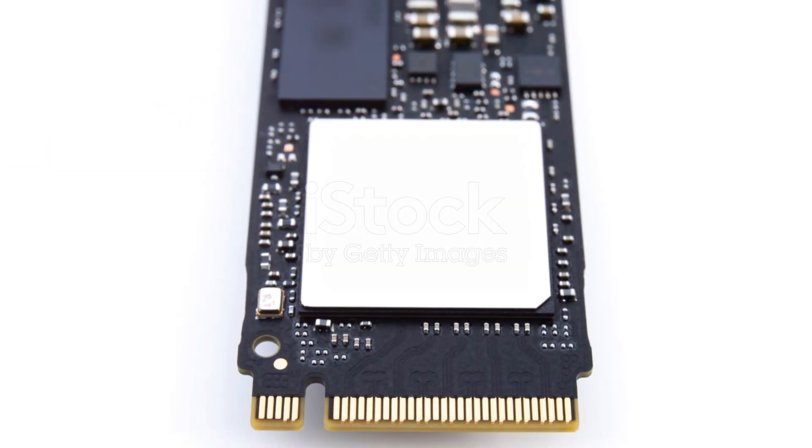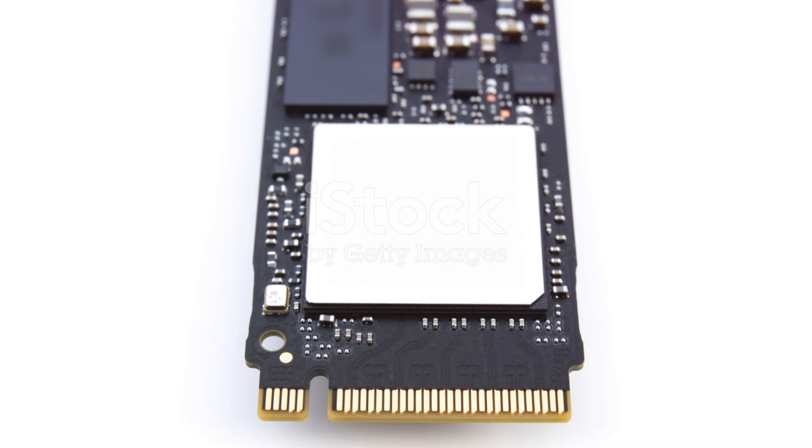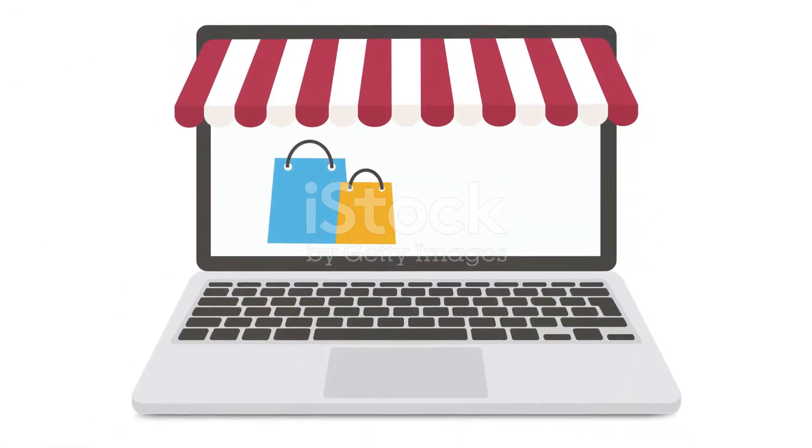Upgrade your gaming experience today with the Seagate Storage Expansion Card. Click the link in the description to get yours now.